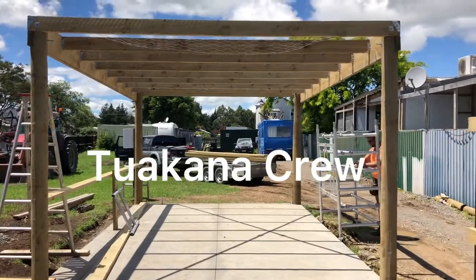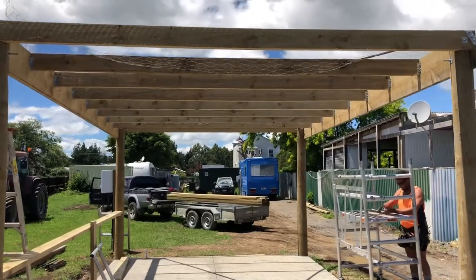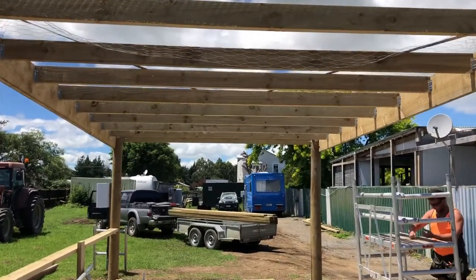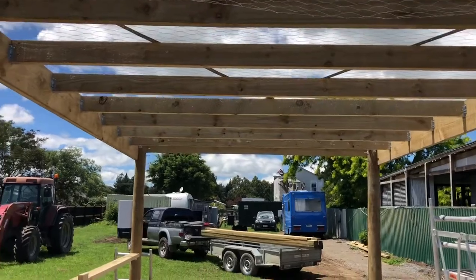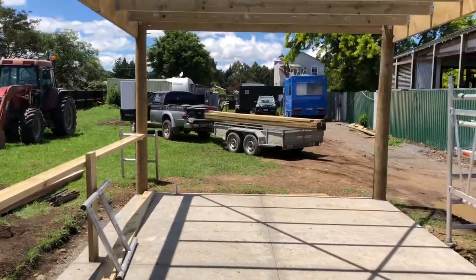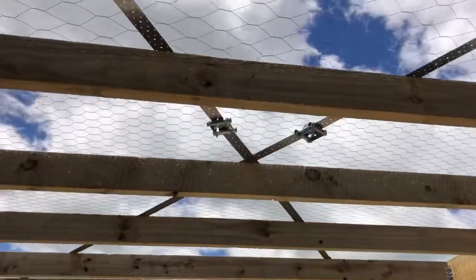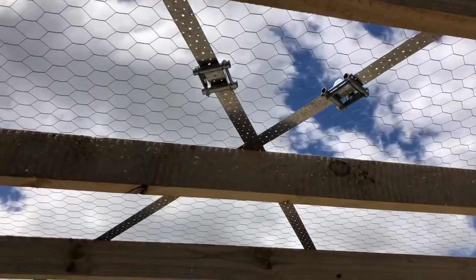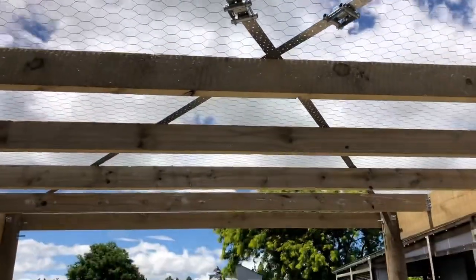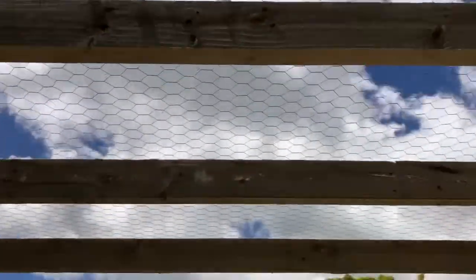Here we are lads, back on the job. Suns out, guns out. Sean's been hard at work yesterday putting up all these purlins, strapped in a gird on the side, and he put in the strapping on the top there. It goes up and crosses over through the center. This morning we've just been starting on the netting, putting up this netting above us. It's quite hard to see the netting but it's there. Got a join through the middle there.